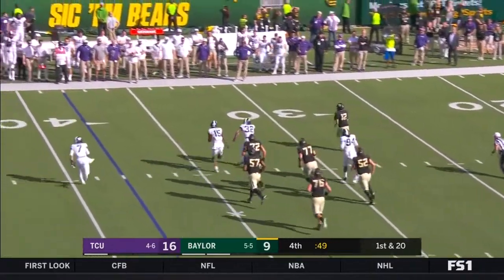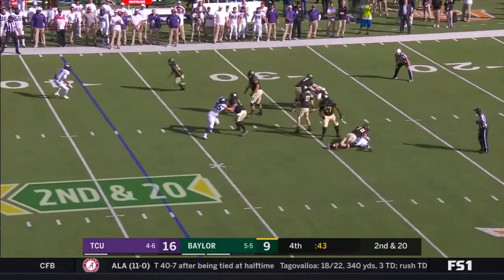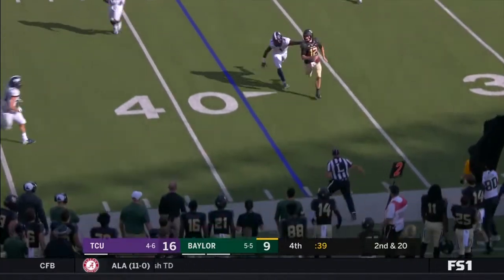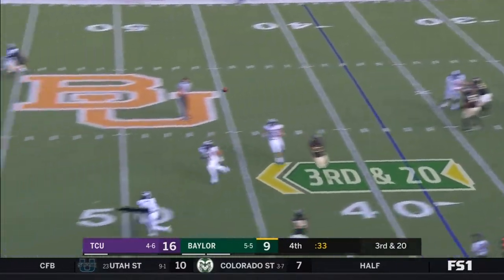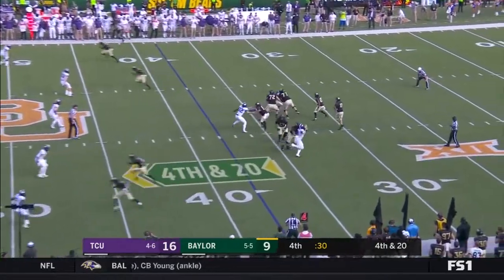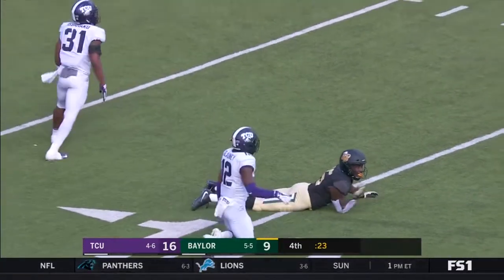Brewer again in some trouble. Brewer with nowhere to go. Brewer nearly picked off. Fourth and 20 — Brewer steps up, looking for Mims. That ball is deflected — incomplete.